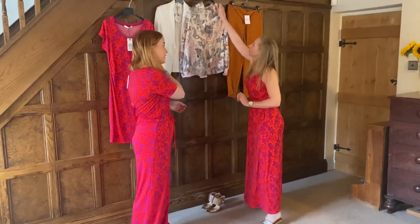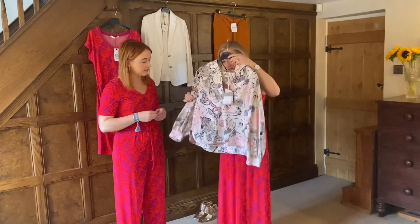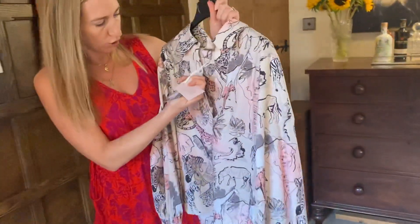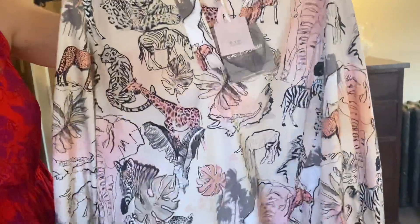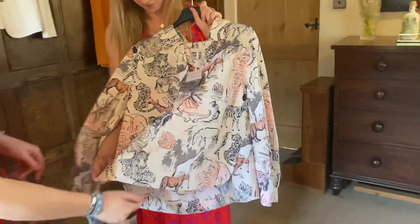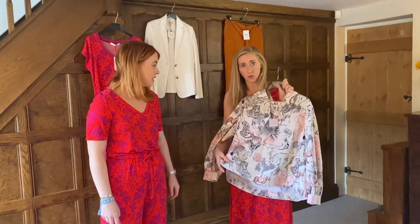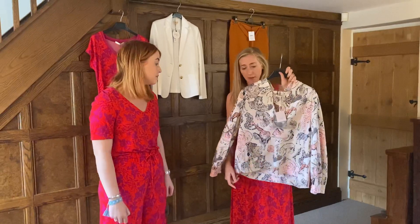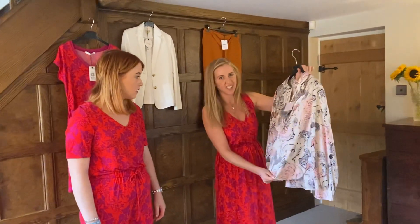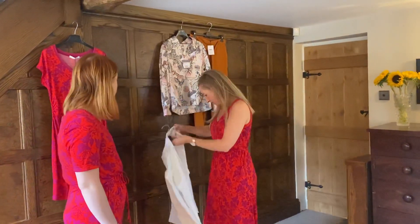I'm devastated this one is still here — it's a gorgeous animal-print blouse in beautiful cotton. It has a cuff that comes in and a billowy sleeve, which is really in at the moment. It's slightly shorter at the front and longer at the back, skimming nicely over the bum. Because it has black in it you could definitely pair it with leather trousers or jeans. It fits on the shoulders but is quite oversized — really an 8 to 10 only. It was £119 and is now £47.60. Size 8.